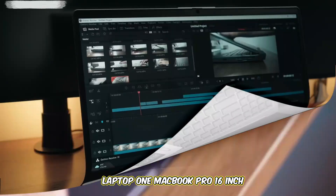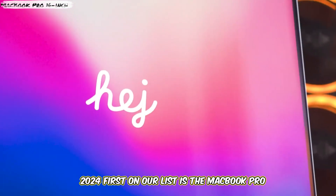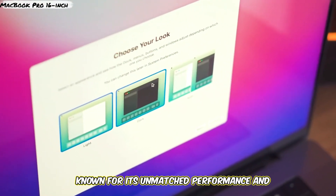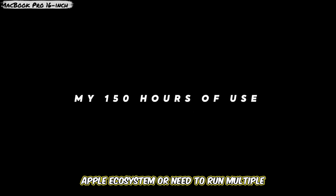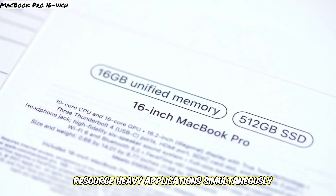Laptop 1: MacBook Pro 16-inch 2024. First on our list is the MacBook Pro 16-inch 2024. Known for its unmatched performance and stunning Retina display, the MacBook Pro is a top choice for developers who work in the Apple ecosystem or need to run multiple resource-heavy applications simultaneously.